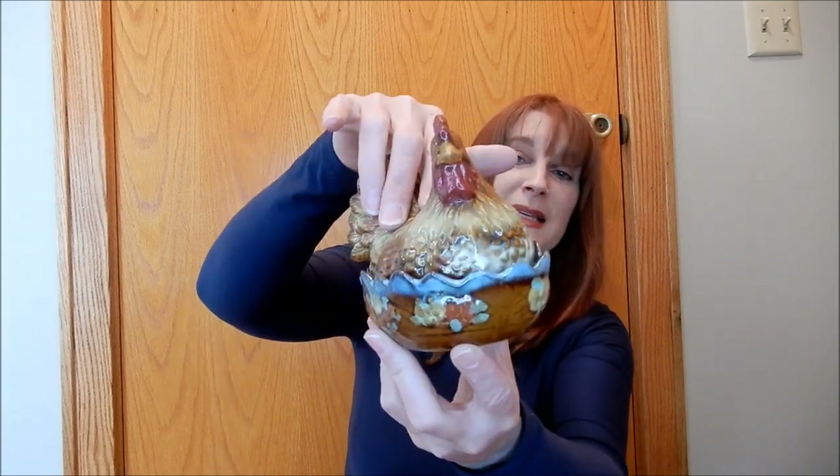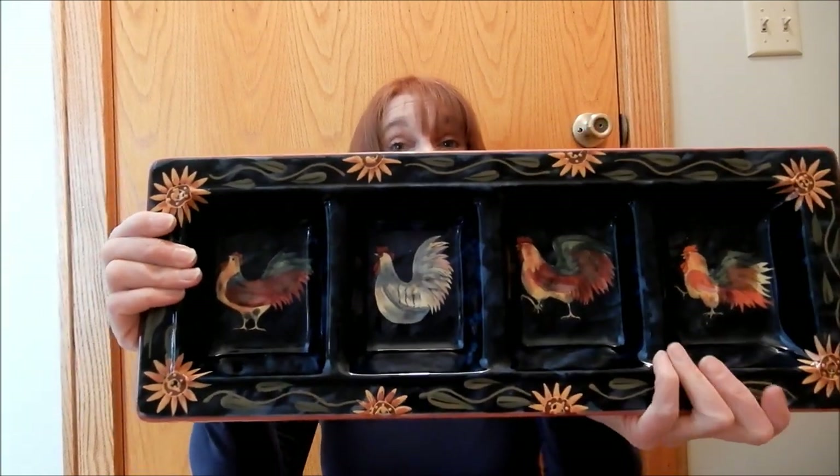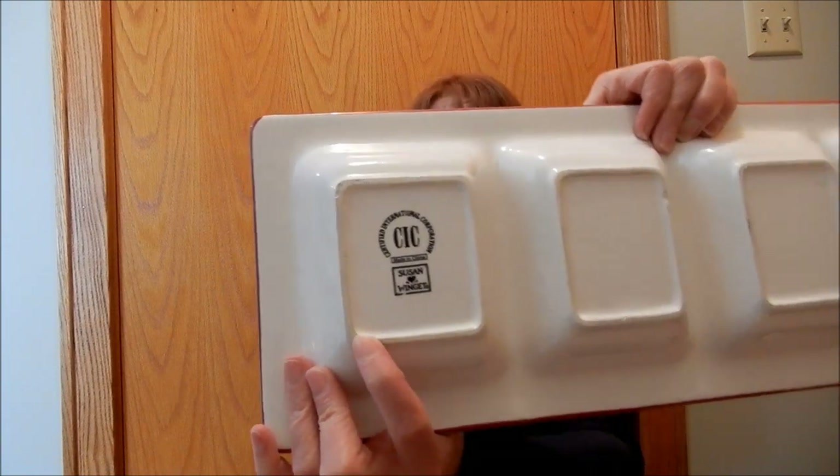This is gorgeous, and if I don't want to use it for food I can always decorate with it. This is a Susan Wiggett piece — I don't know if you guys are familiar with her, but this is from her collection. I just think it's beautiful. And wait till you guys see this next piece!